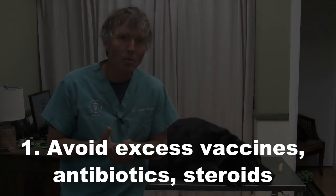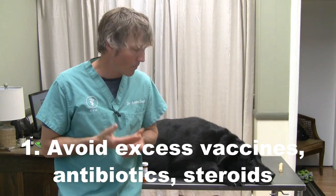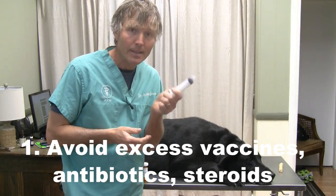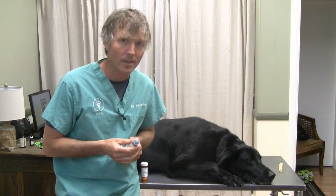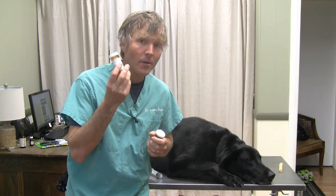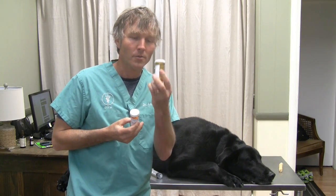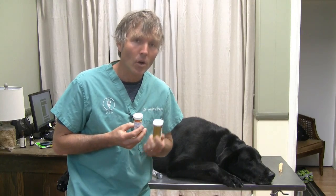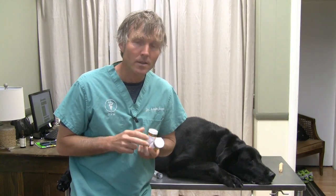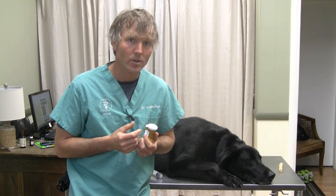The first point is just keeping your dog's immune system strong. Avoid things like repeated needles or repeated vaccines, repeated uses of antibiotics — are they really necessary? Ongoing use of things like steroids, which we know can alter and potentially suppress and affect your dog's immune function.